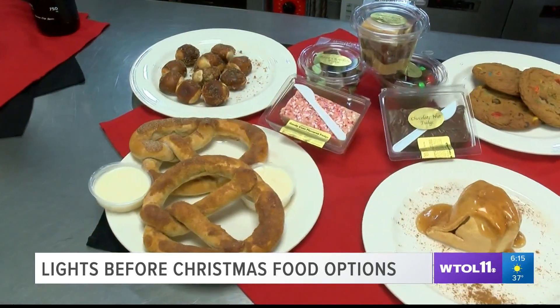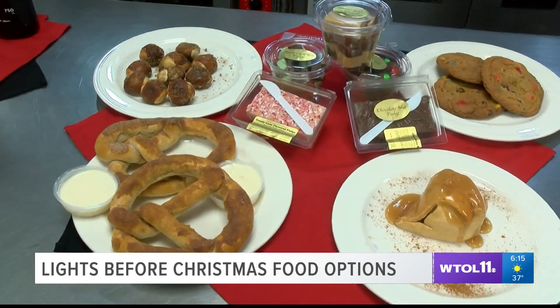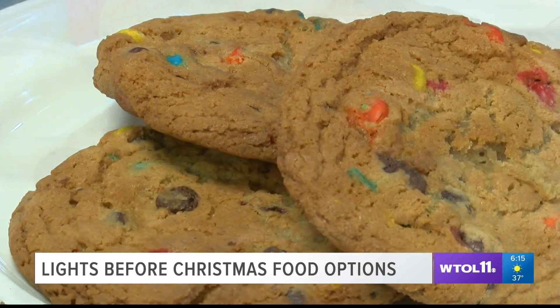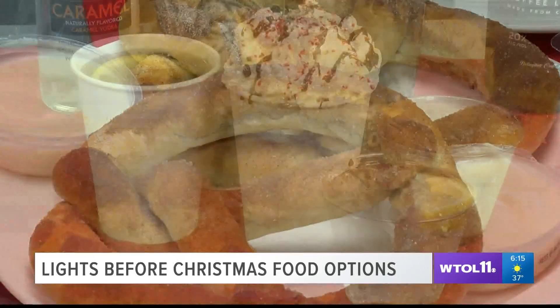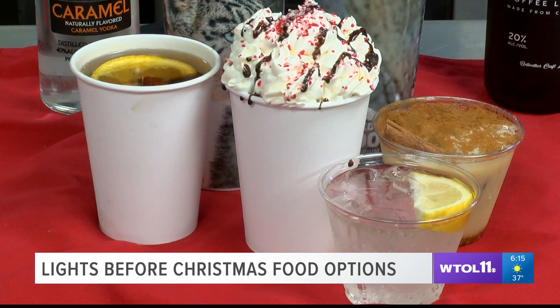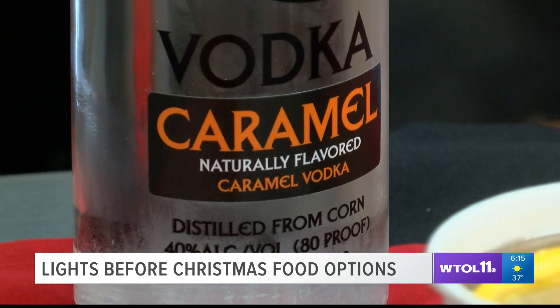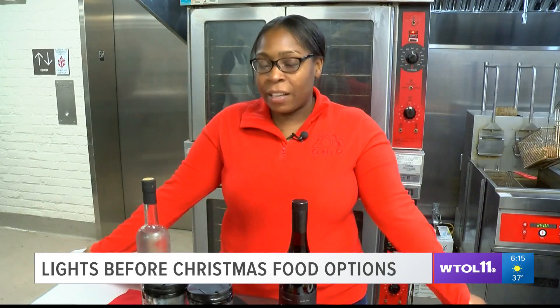The holidays are a time to indulge, and the zoo is more than happy to help. They will once again be making fresh fudge, giant cookies, and other sweets. And of course, they will have their hot chocolate — done classic for kids, or with a shot of alcohol for the adults. I personally love the loaded hot chocolate, and you can also get them without alcohol for the kids.